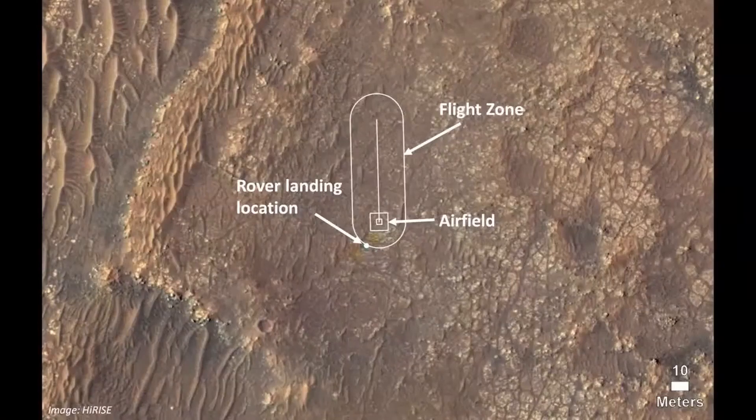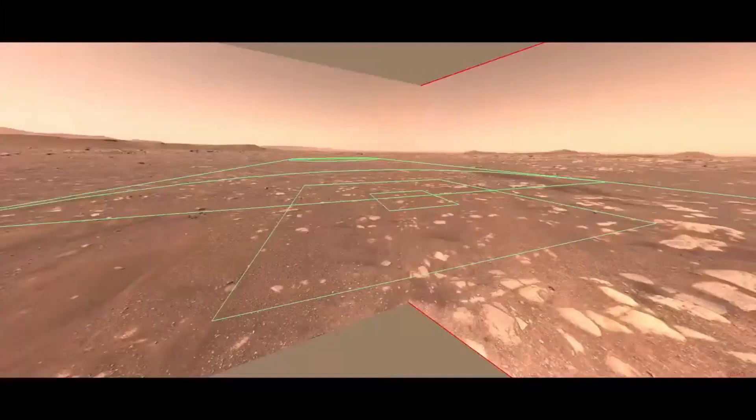We have a satellite image that shows where the rover landed, as well as the flight zone and the airfield. You can see it's just right north of where we landed. And once the rover started driving, we were able to get even better images of this area. We also have an image showing what the rover saw with its navigation cameras looking directly up the flight zone with the airfield in the foreground. Using these images, we really scoured this area — we looked at every little rock and pebble within that airfield and measured it before we were finally comfortable saying yes, this is going to be our home base for the helicopter.